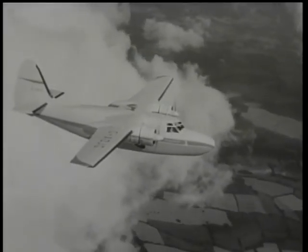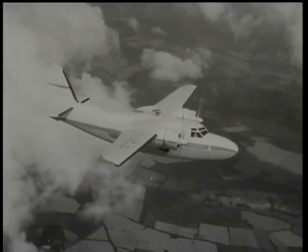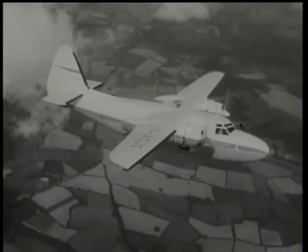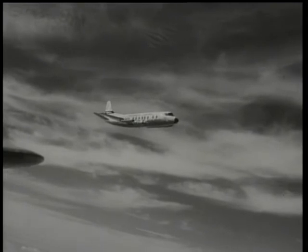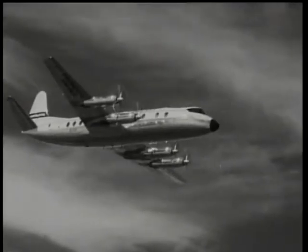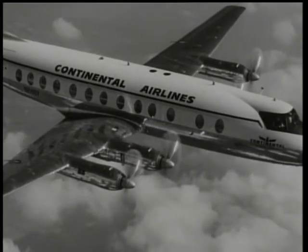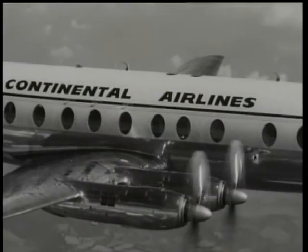In contrast, and further stressing the variety of planes at Farnborough, here's Hunting Percival's President, a passenger and freight transport. Britain's supremacy in the civil airline field is largely due to machines like the Vickers Viscount — the world's first turboprop airliner. The Viscount's success story is written in many languages, for some 350 are in service in 30 countries all over the world.